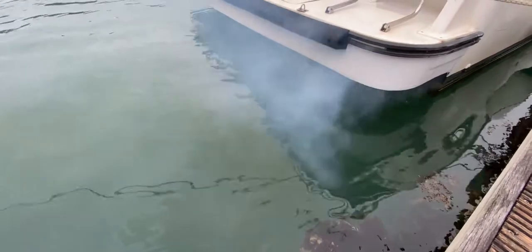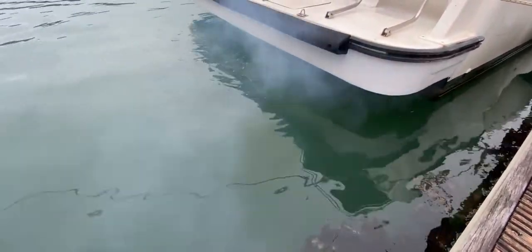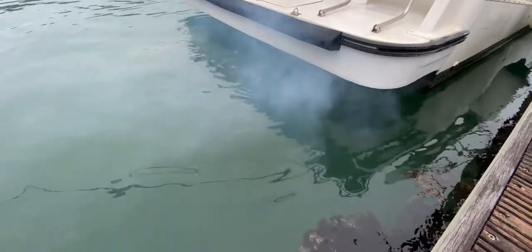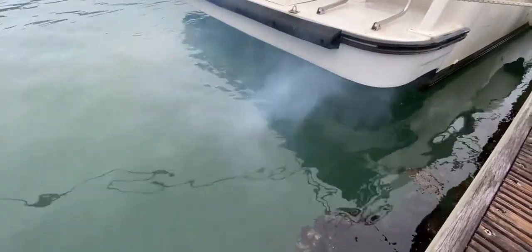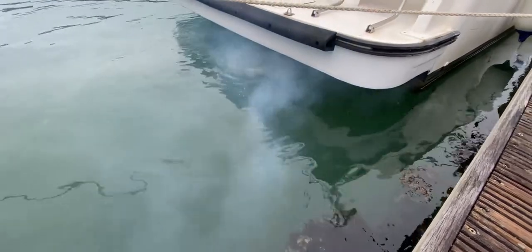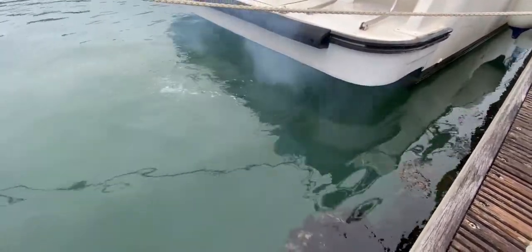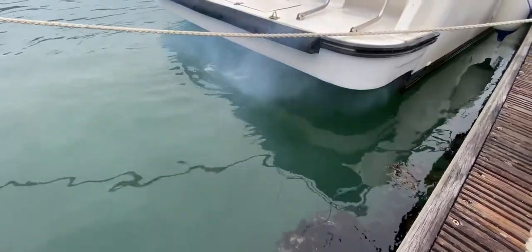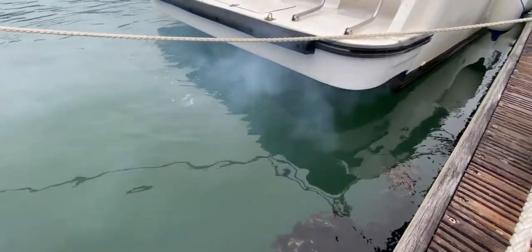I can't quite see the coolant flow because of the swim platform there, but I can see telltale signs of water movement there, which is good. The smoke is already clearing as the engines warm through. Remember, these engines haven't been started for a while — they've both started first time and they're both sounding nice. I'll just give it a few more seconds.